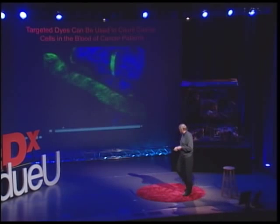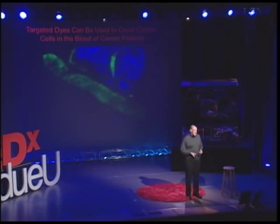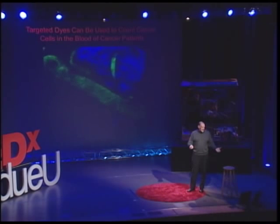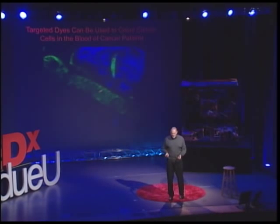Another potential application is in determining the number of cancer cells in the bloodstream. To do this, one simply injects a tumor-targeted fluorescent dye, places a multi-photon microscope up to a blood vessel that can see through the skin, and counts the number of fluorescent cells. One can then ask: if I treat the patient, does this number of fluorescent cells decrease? And one can very quickly assess the response to a therapy.